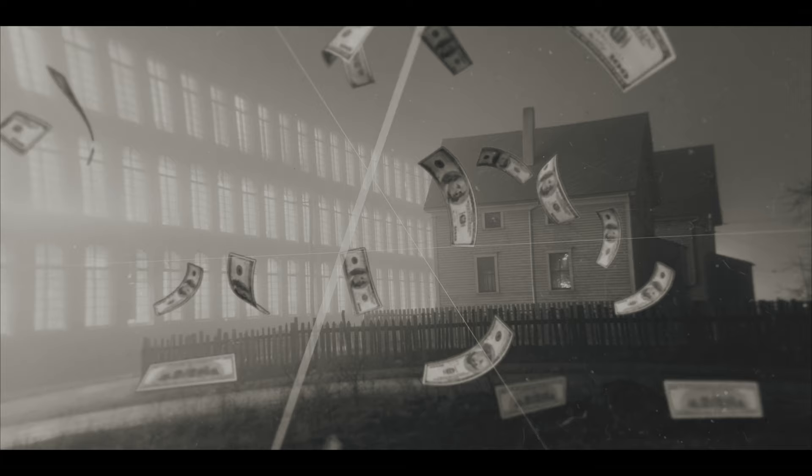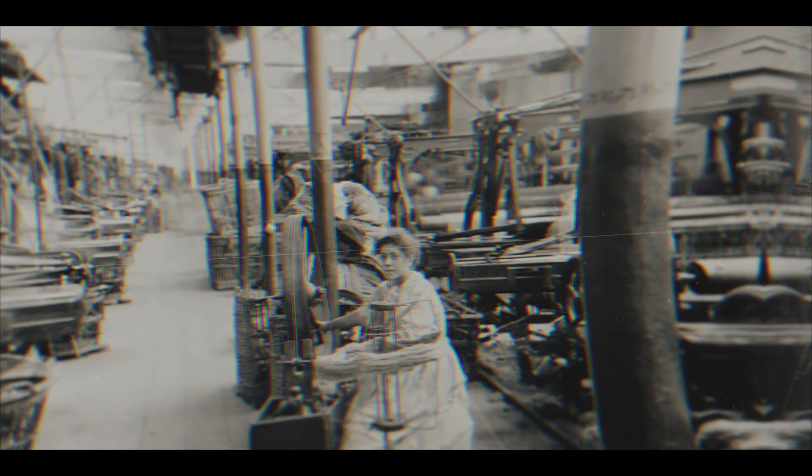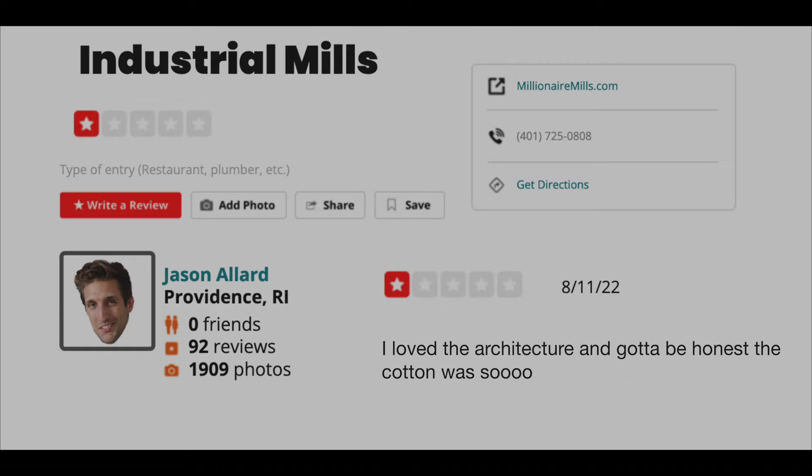The mills brought jobs to the areas where they were built, and with jobs came economic and societal growth. On one hand, that was a good thing, but on the other hand, they generally valued profits over everything. Workers were kept in perpetual poverty, and owners employed children to work in some of the most dangerous conditions in America. I wrote them a negative Yelp review, so I think we're good.